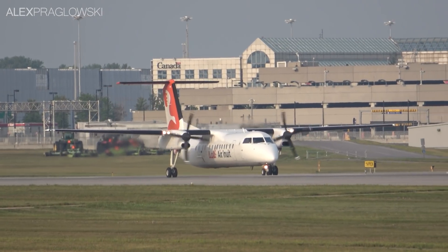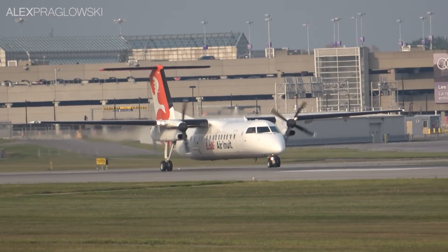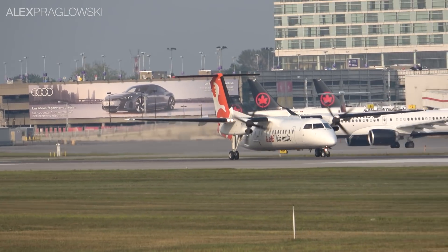Now all of this may seem incredibly specific, but it's these airplanes that you'll find at the vast majority of Canadian airports, whether they're operating scheduled, charter, or cargo flights.